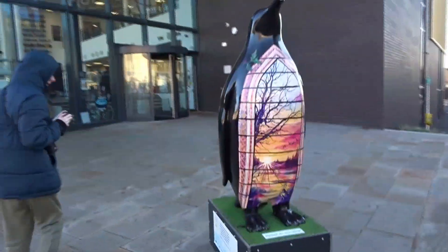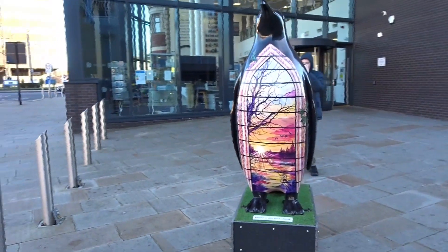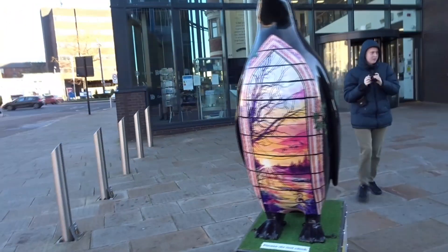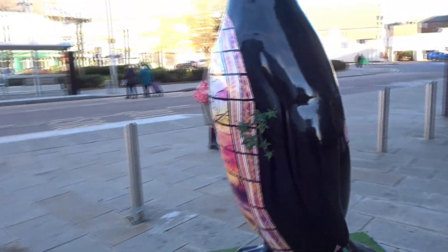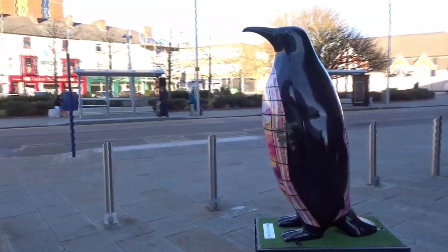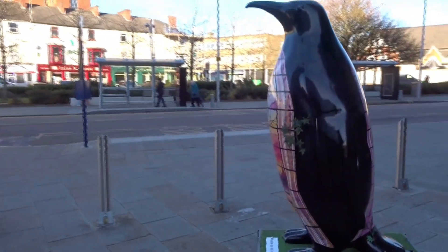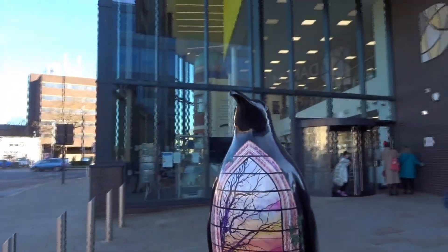So today we're on the Emperor Penguin trail which is in Doncaster. This is the first one — how nice that is. That's my lad again. We've all wrapped up today. This is called a winter trail. There's only 12 of these so it shouldn't take us long. I might talk through a few of them, but this is the first one.